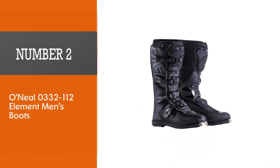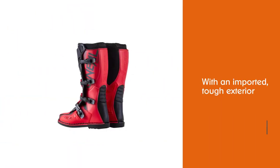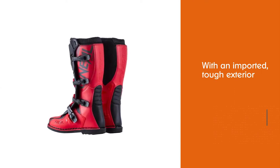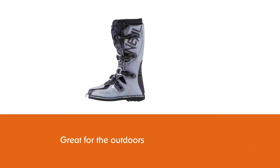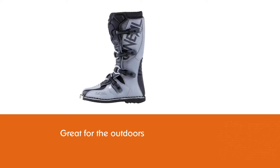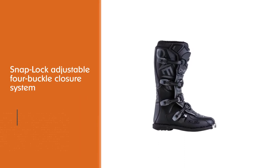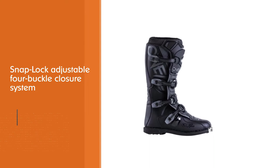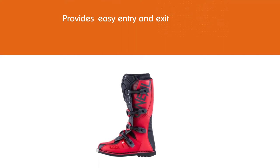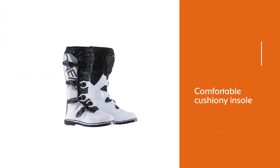Number two: Anil 0332112 Element Men's Boots. Make a stylish statement with authenticity — the Anil Element Men's Boot features a tough exterior and exceptional protection from the elements. The snap lock adjustable four buckle closure system ensures a precise fit, providing easy entry and exit. A comfortable cushiony insole provides extra support, available in four colors. Built to the quality of a first-class racing boot but sold at an entry-level price, this boot simply can't be beat for overall value and style.